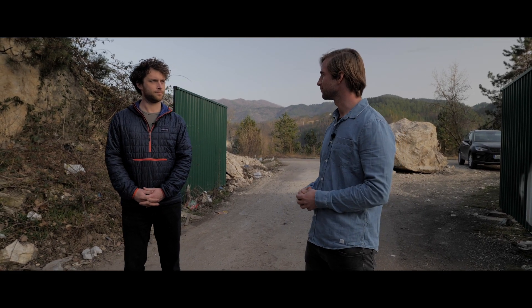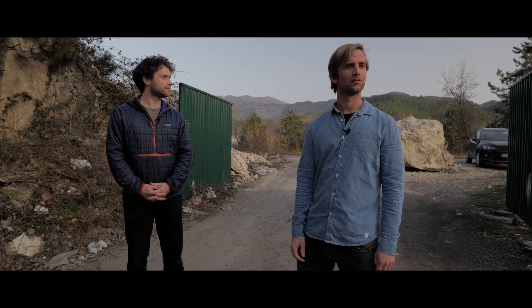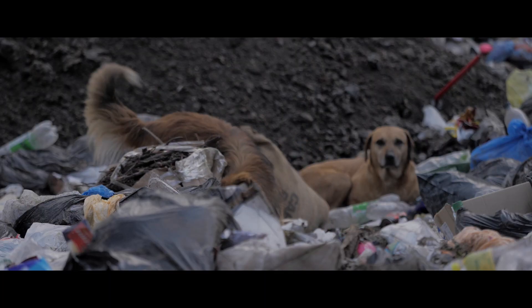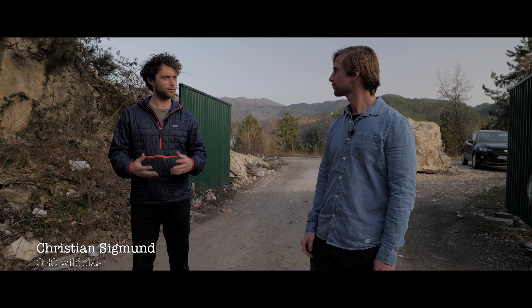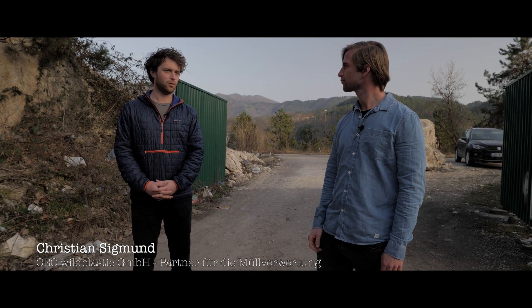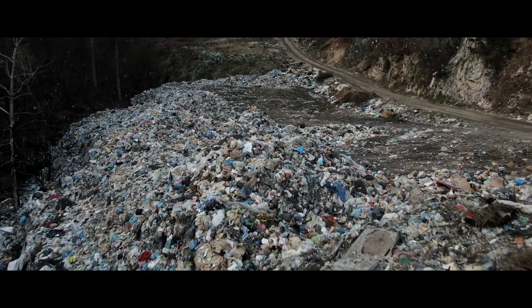Now we are here. Unbelievable, right? Yes, it is an unlikely place. You see it, you have to smell it to really get an impression of it. In the end, what we see here is the household waste of the region, illegally dumped — what should instead go to a proper waste treatment plant.